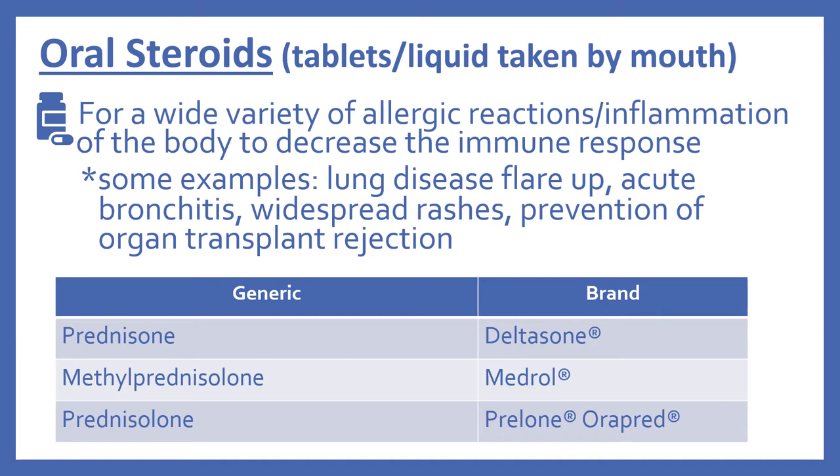Then there are the oral steroids. These are tablets or liquid taken by mouth, for a wide variety of allergic reactions or inflammation of the body to decrease the immune response. Some examples include lung disease flare-ups, acute bronchitis, widespread rashes, or prevention of organ transplant rejection. There are many, many uses for the oral steroids.